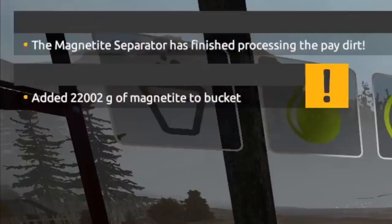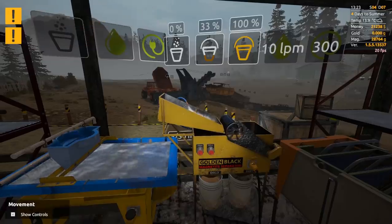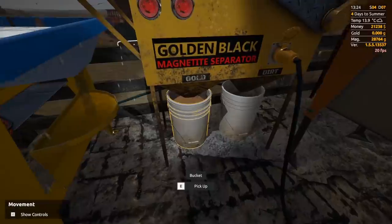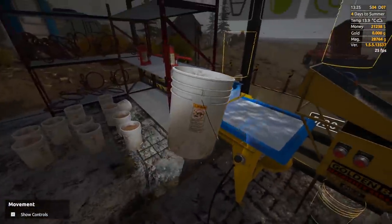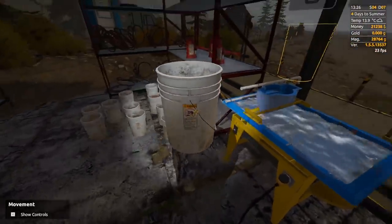Oh, that just took my breath away — I don't think I've gotten over 12,000 before. I just had 22,000 grams of magnetite! Well then, let's see what's inside, ladies and gentlemen. This might be our biggest bucket ever.